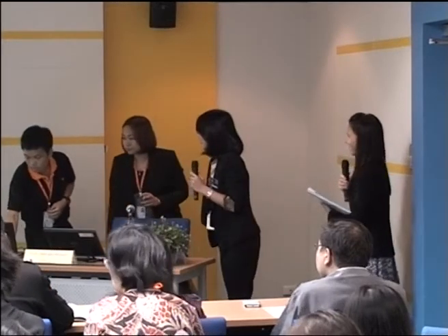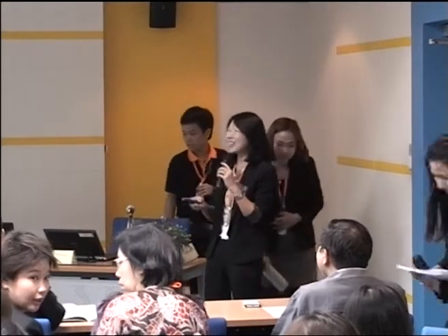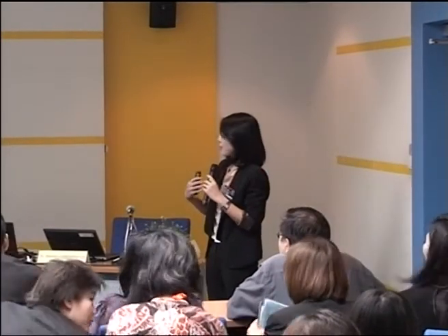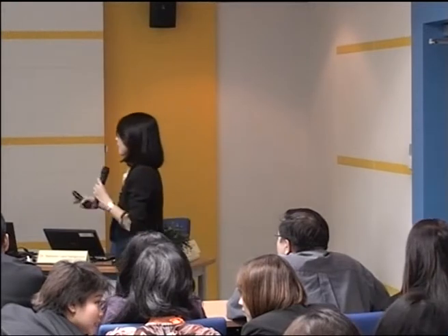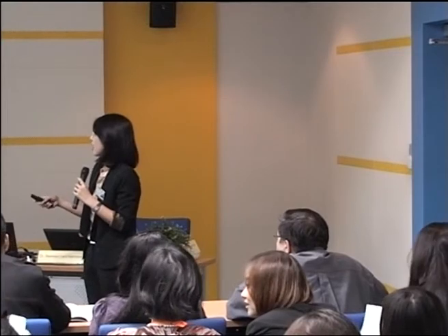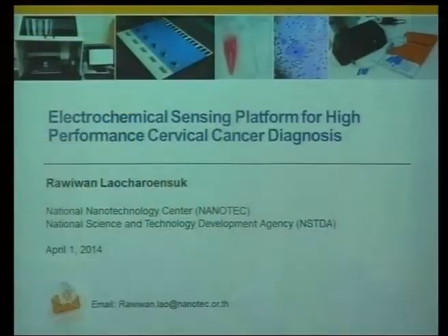Good morning, and thank you for a very nice and long introduction. First of all, I have to thank our organizers for inviting me for such a great opportunity today. Since I'm still a researcher, I will be more in the technical details of the work. I will share the development of work we have accomplished during the past two years on the development of an electrochemical sensing platform for cervical cancer detection and diagnosis.